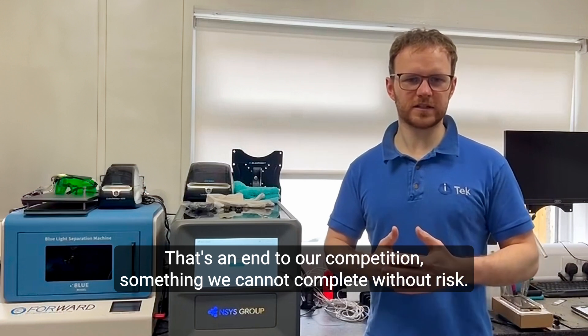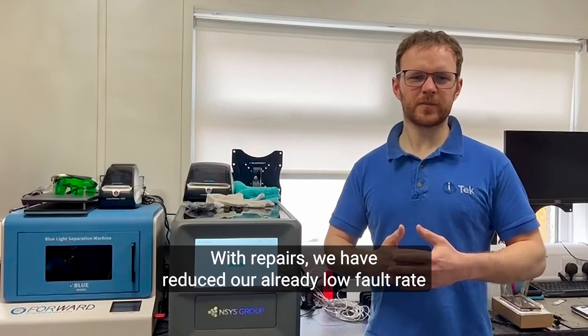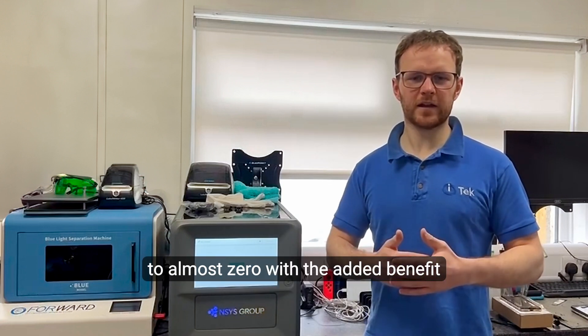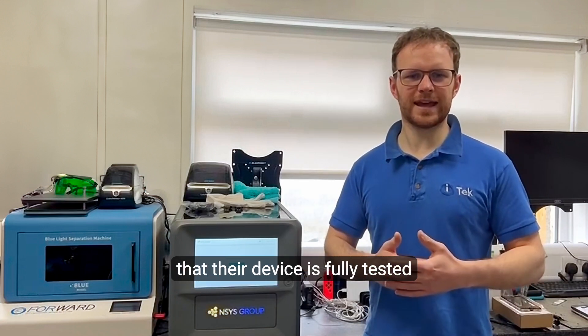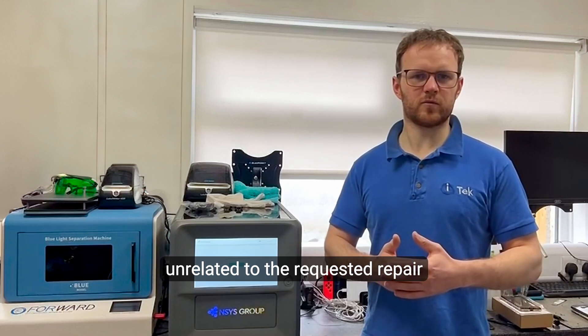That's an advantage our competition simply cannot complete without risk. With repairs, we have reduced our already low fault rate to almost zero, with the added benefit of being able to show the customer a report at the end of their interaction that their device is fully tested and if there are any other problems unrelated to the requested repair.